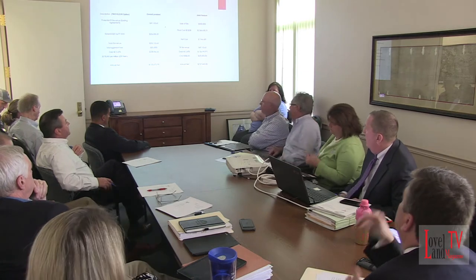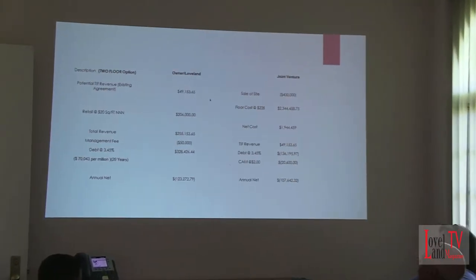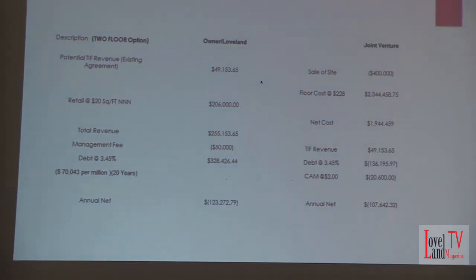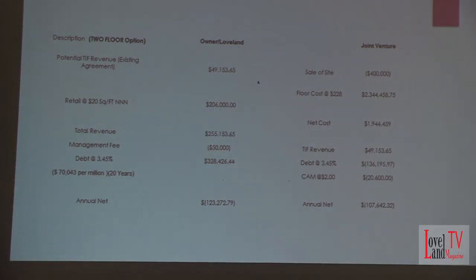So I assume the debt on the net cost is about $136,000. Again, on the joint venture side there's a can charge for that, so the annual net that the city would have to pay would be about $107,000. On the ownership side, assuming no vacancy right now, $206,000 of rent for the retail space minus the management fee — assuming debt retirement of $328,000 — their annual net is about $123,000.